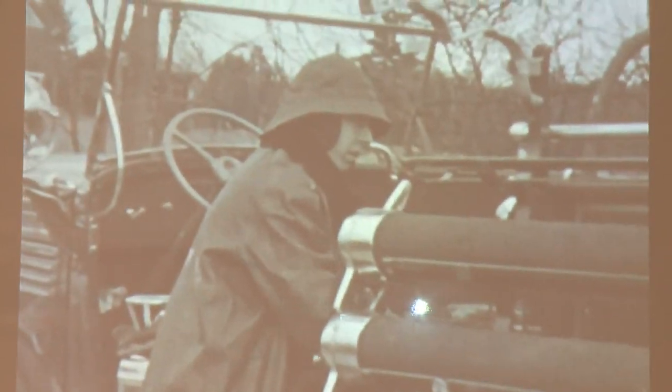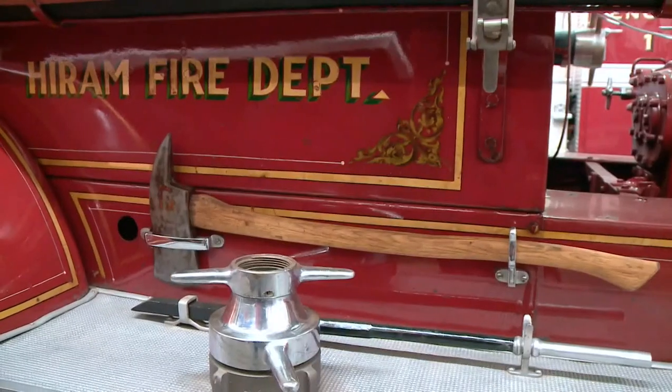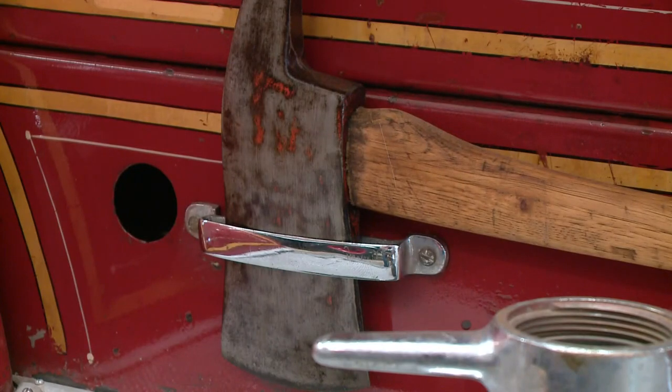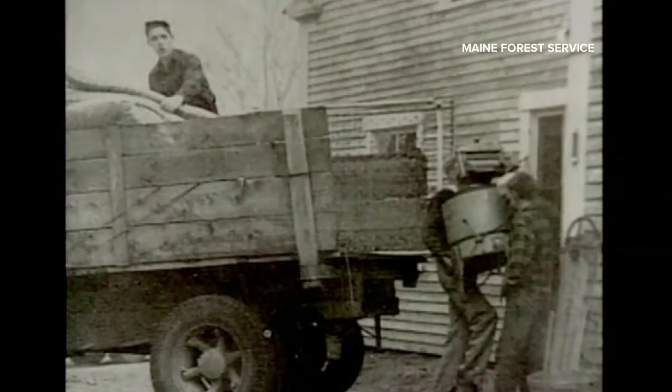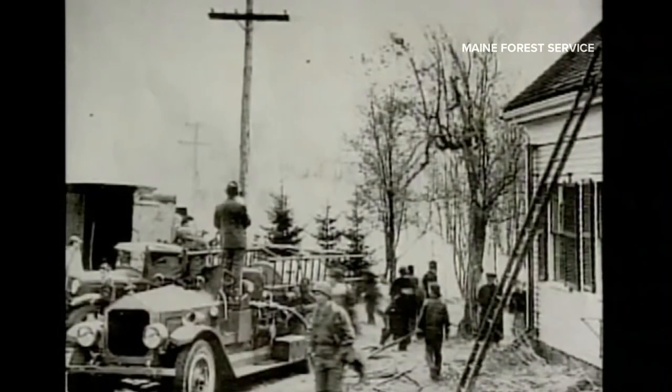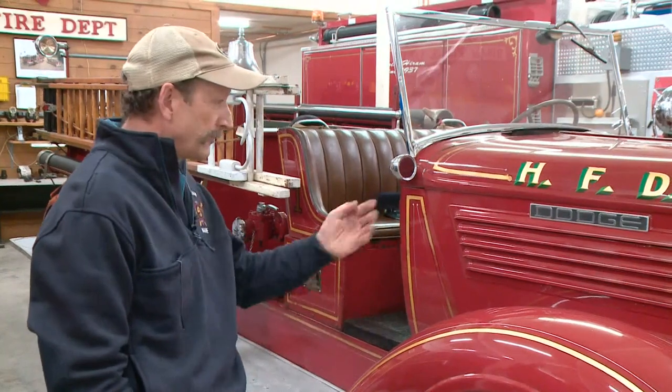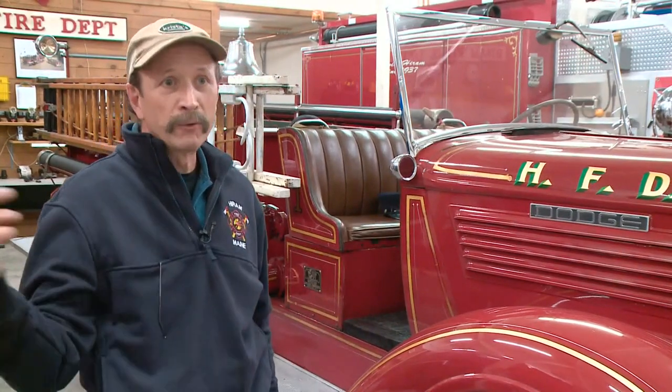Some of the old photographs of the guys on these trucks and the equipment they were wearing — God love them — what they were able to do with what they had at the time. This fire truck ran calls until 1983. It was a working fire truck for 50 years, so pretty cool. A truck that played a part in Maine history, helping to fight the wildfires of 1947 that destroyed a quarter of a million acres and wiped out entire towns. This thing pumped water day and night for days on end from the Saco River. I think it's no exaggeration to say that this is responsible for not losing houses in town.